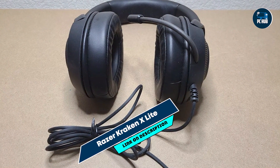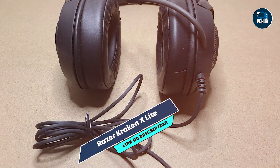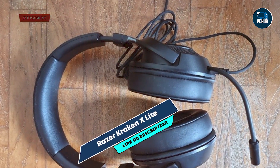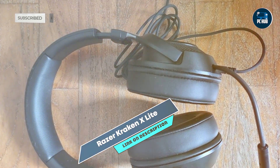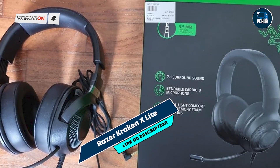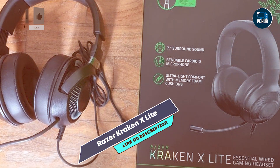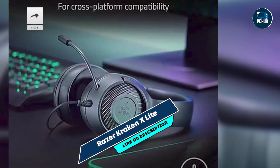Constructed with durable materials, the Kraken X-Lite is designed to withstand regular gaming use. The sturdy build ensures it remains reliable over time, while the memory foam ear cushions maintain their comfort. Its durable design offers long-lasting performance, making it a dependable choice for budget-conscious gamers.